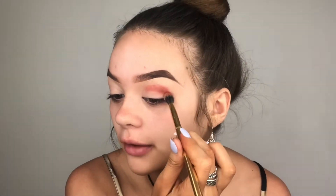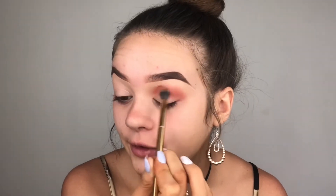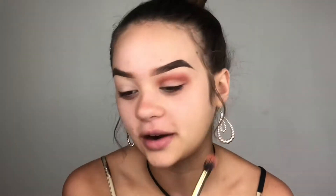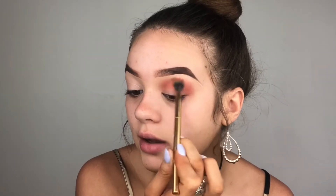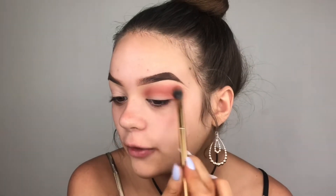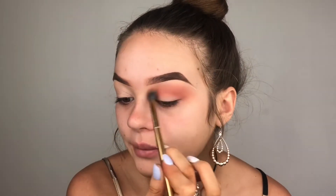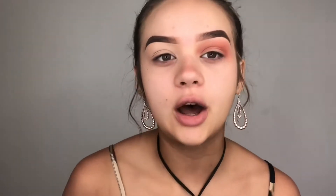I have heard a lot of mixed reviews about this palette. I thought I might as well give it a try because I love the colors — I don't think I have any of these colors in any other palette. I'm going to try and blend out the edges so they're not so harsh. So far it's blending really really nicely; it's got good pigment and I like how you can build up the shade as well so it's not going to be too harsh.